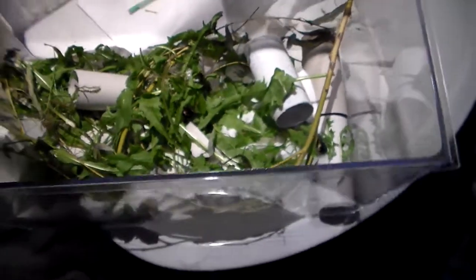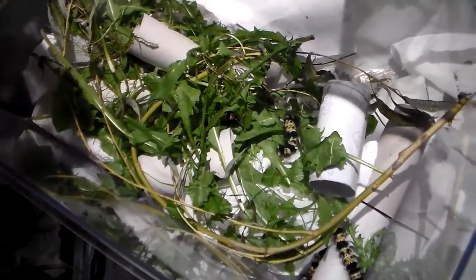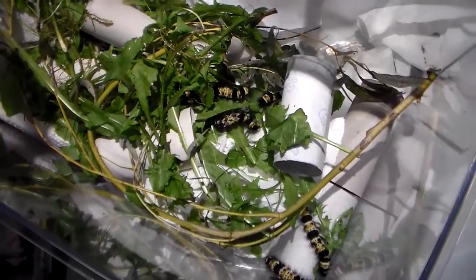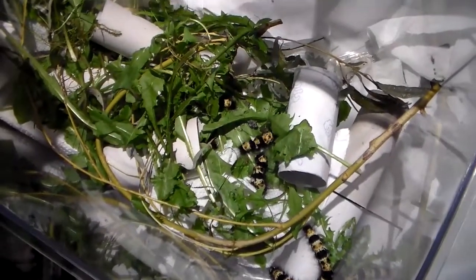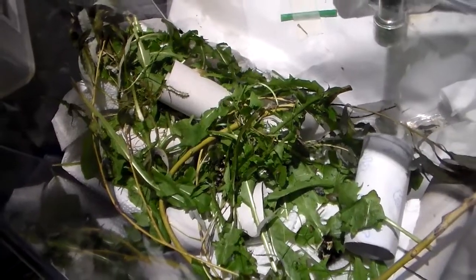Usually they hide during the day and only come out at night, so that's why I give them places to hide like these toilet rolls. As you can see they're disappearing quickly, but when I turn off the lights they will come back to feed. So we were at seven — there's number eight, almost there, nine, ten, eleven, twelve, thirteen. We are at thirteen now.